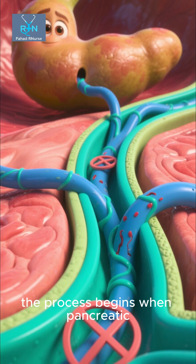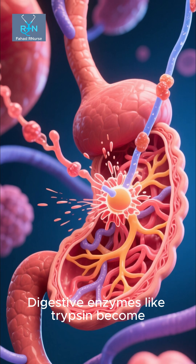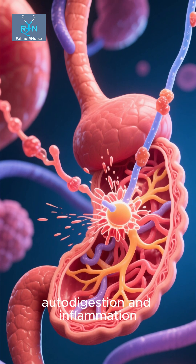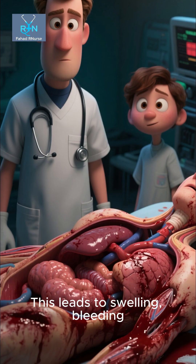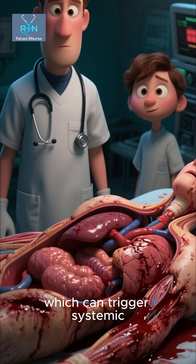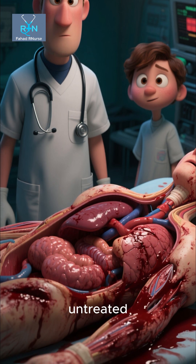Inside the body, the process begins when pancreatic ducts are blocked or injured. Digestive enzymes like trypsin become prematurely activated, causing autodigestion and inflammation. This leads to swelling, bleeding, and sometimes tissue necrosis, which can trigger systemic inflammatory response and multi-organ failure if untreated.